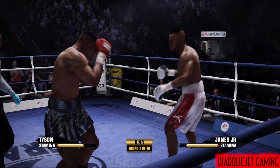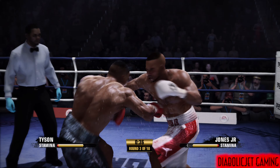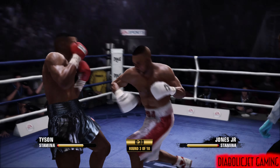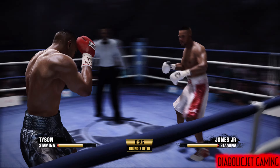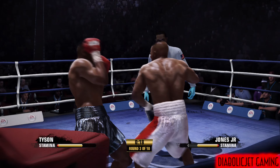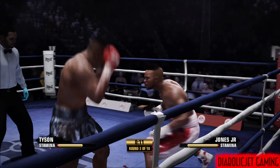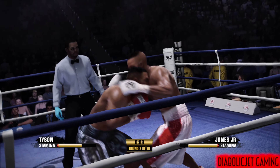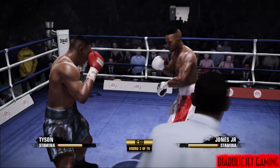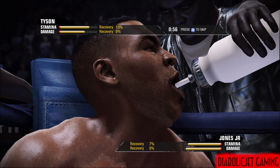Oh, the right hand comes into play by Mike Tyson. Nice work to the midsection with the left. Committing to the body work now, he lands the right hand. And you see what he can do when he sends that right to the head. Ten seconds to go in this third round — not getting it done with that straight right hand.